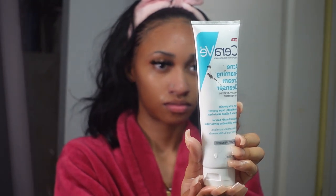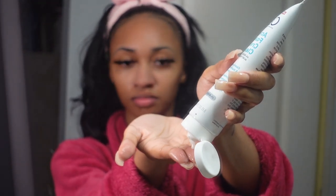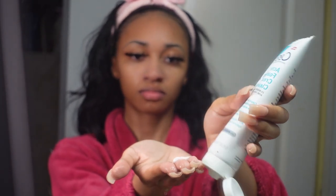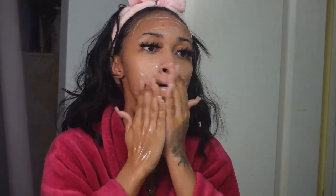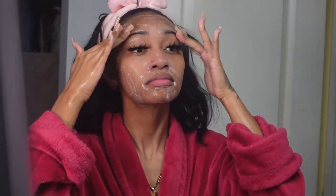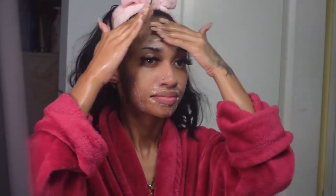This next one is the CeraVe acne foaming cream cleanser. I use a little bit of this, and the reason I love this product is one because it's affordable, and two because it contains four percent benzoyl peroxide. You want to go ahead and rub this into your face as well. That benzoyl peroxide is very good for treating cystic acne, and with it being four percent, if you have sensitive skin this is going to be really good for you.